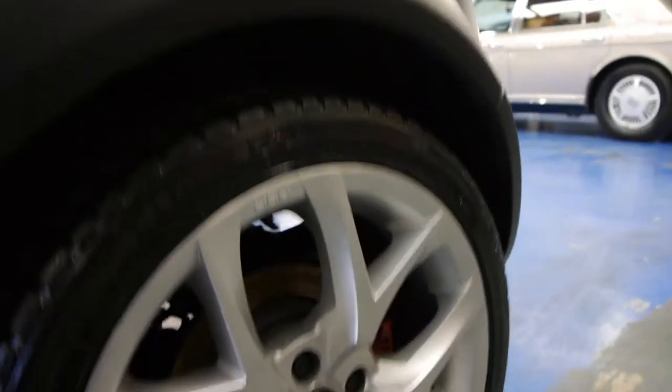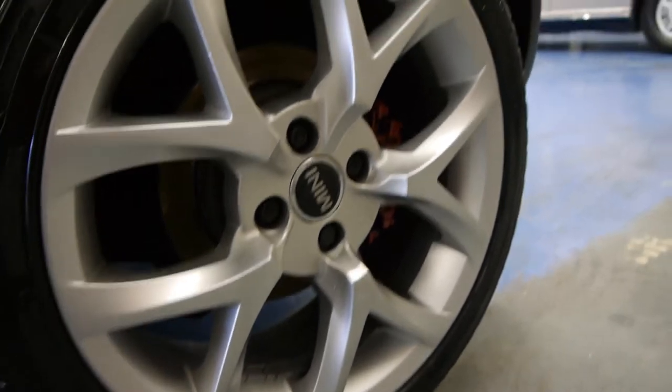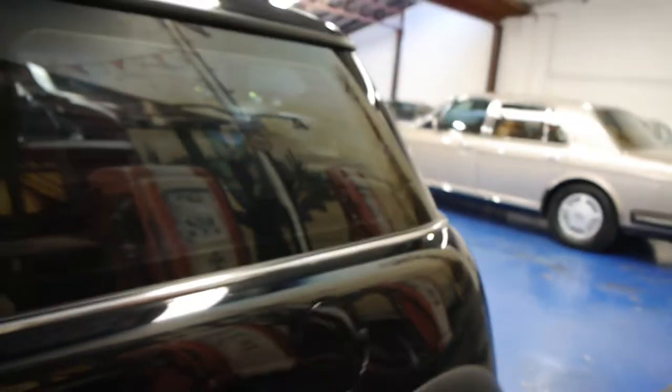The black exterior is excellent. I'll just go a bit closer to look at these wheels. Generally the back left tends to get the most gutter rash, but this is just very, very good indeed.